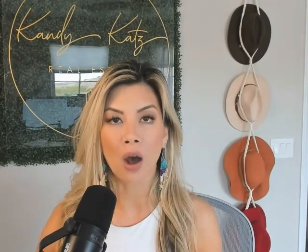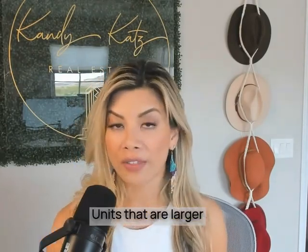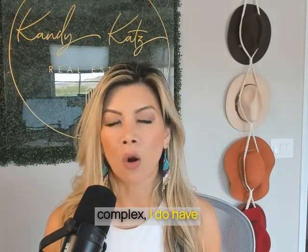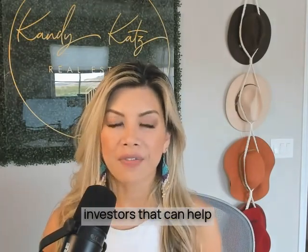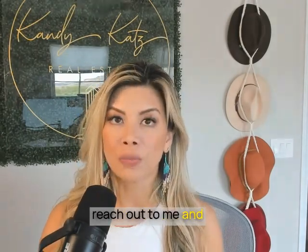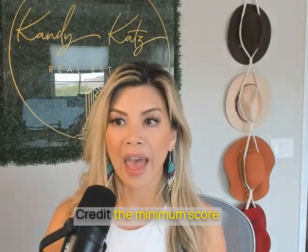The type of properties that can be financed using a DSCR is a single family all the way up to 10 units. I do have investors inquire about units larger than 10, whether it's a multi-family or apartment complex — I do have investors that can help you up to 30 units. If you have a scenario like that, be sure to reach out to me.